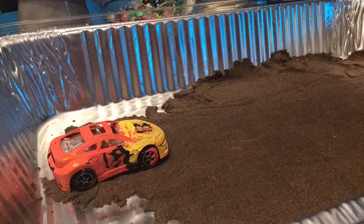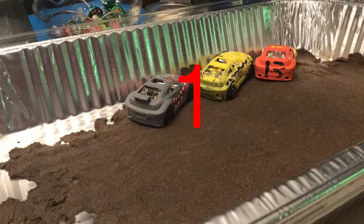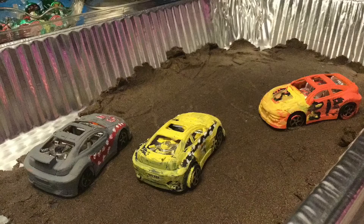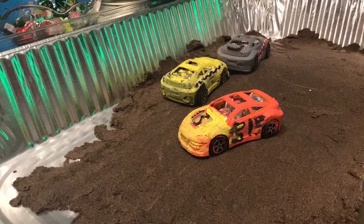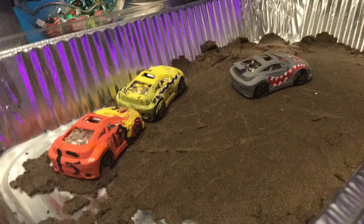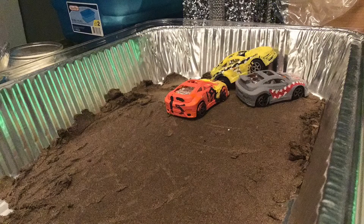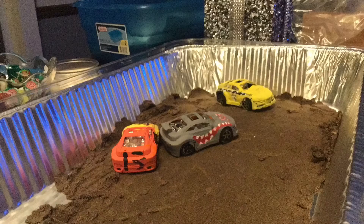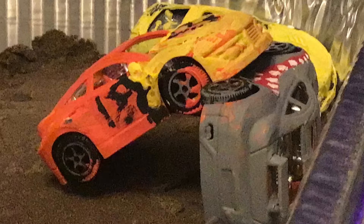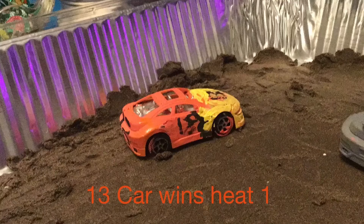Heat 1, three cars. 13, 3, and 53 are our heats. Three, two, one — green flag! The cars are out now. The 13 abandoned that three-car. This is only the first heat, this is the last bonus, basically. So these guys are not that good. Oh, three cars are already out. It's a 1v1 right now — the 13 overtakes the 53, and the 13 car will win Heat 1.